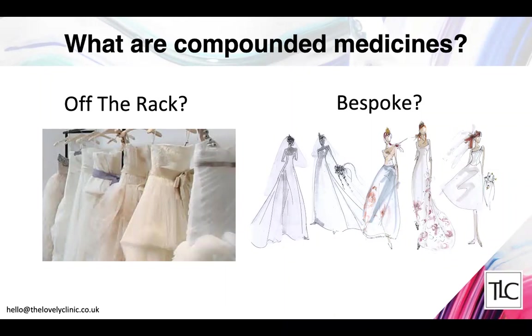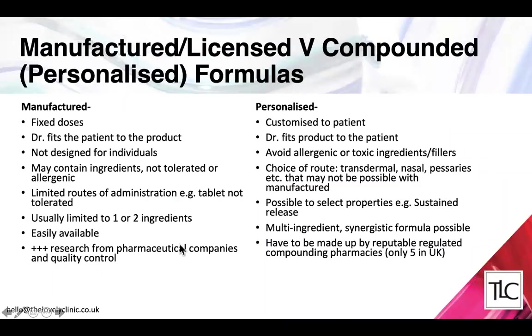When it comes to compounded personalized medications there are interesting things to consider. Branded licensed products tend to be in fixed doses, so for any skin or hair problem that product comes in one dose. This makes less sense if you have someone who's six feet tall compared to someone who's four and a half feet tall, because the dose isn't customized to the patient — the doctor has to fit the patient to the product.